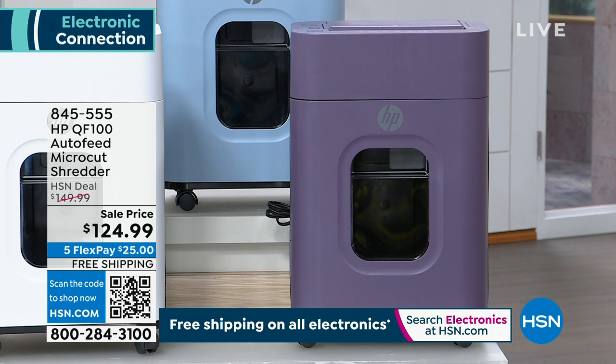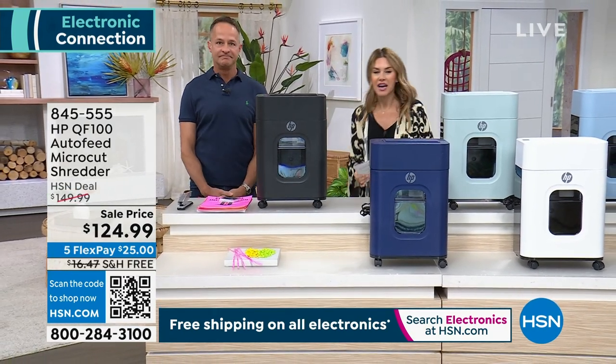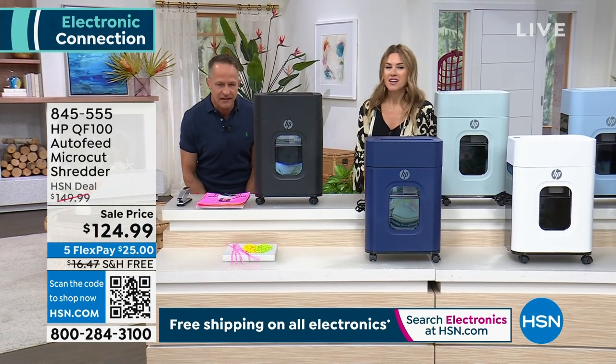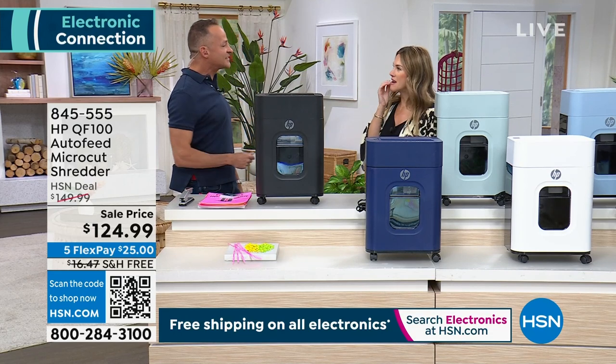This is a shredder I feel like everybody needs — with interest-free credit card payments, $25 gets it home and free shipping and handling. Did you know that was the first purchase I ever made? No, I've never heard that story before.